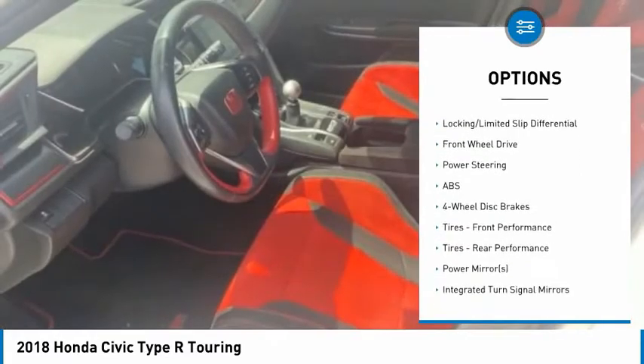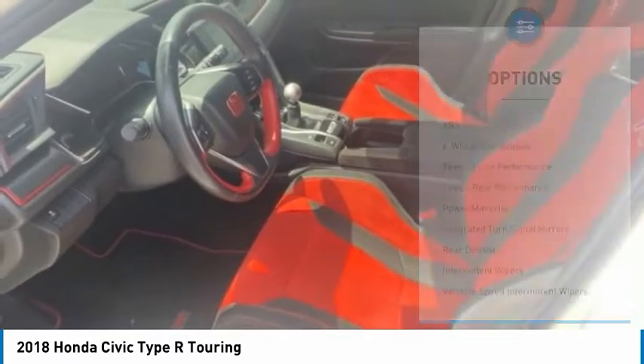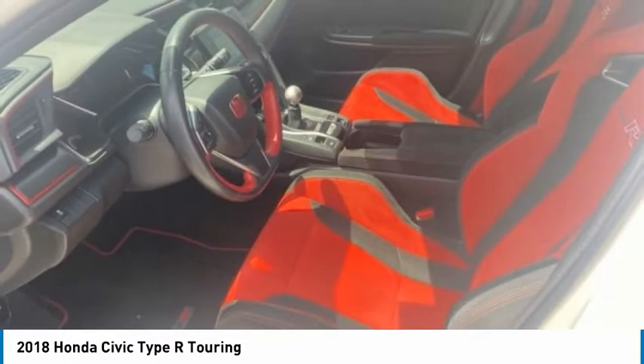Remote engine start, brake assist, traction control, stability control, daytime running lights.